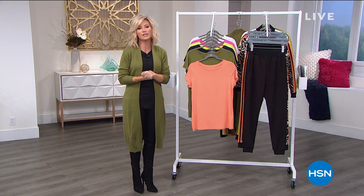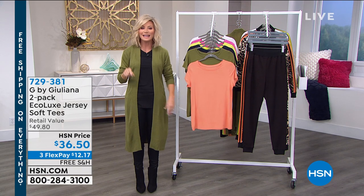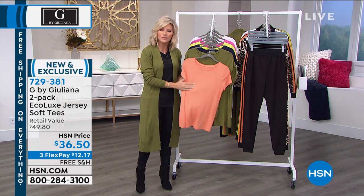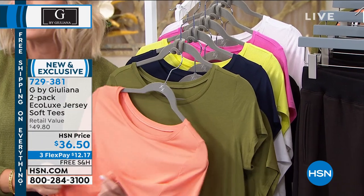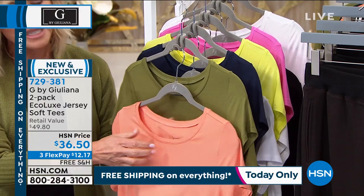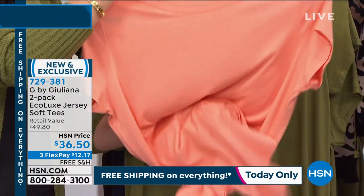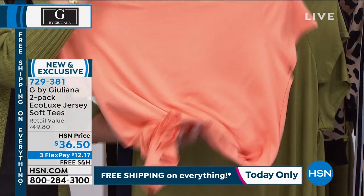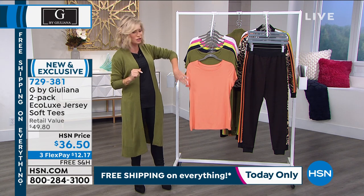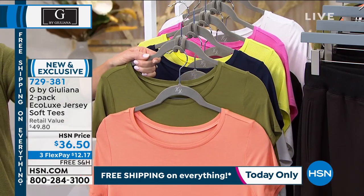Let's talk about necessities — these tees were on fire earlier. You receive a set of two, not just one. For those familiar with the ATM or Modal type tops, that's exactly what this feels like — even tagless. They're like liquid butter. You can almost see a subtle sheen to them. Super soft. You receive a two-pack for about $18, which is around $12 per piece. Coral and olive is your first option — extra-extra small all the way through 3X.